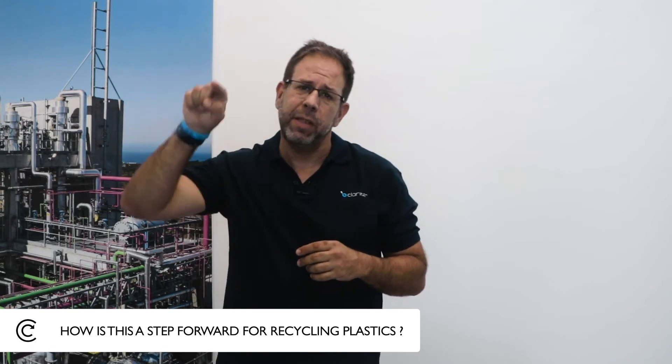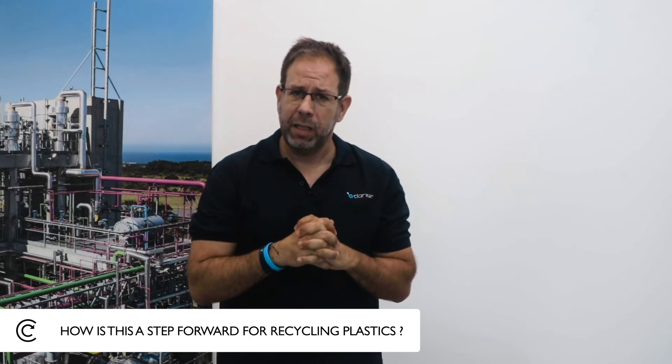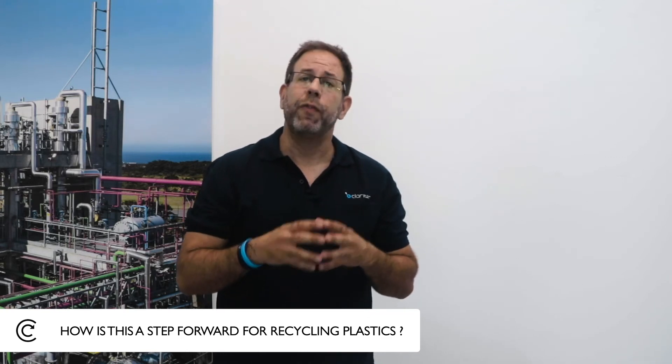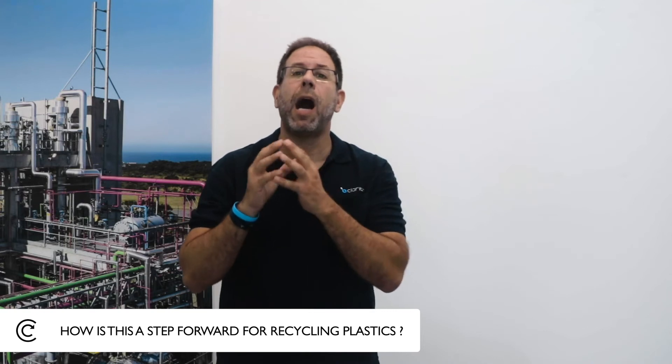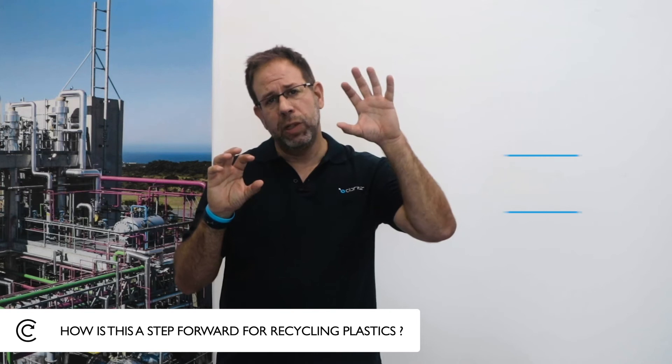I'm often asked, am I a plastic recycler? And my answer is no. Usually, recycling is taking the same and turning it into the same stuff — taking plastic, cleaning it, and putting it back as plastic. Clariter takes plastic and ends up with a totally different product. This is why we consider Clariter not as a plastic recycler, but as an upcycler. Today, we are in the world of chemical upcycling — and we consider it even as chemical upcycling plus. Why? Because we take something that no one wants with a negative value and turn it into products that everybody needs with great value.